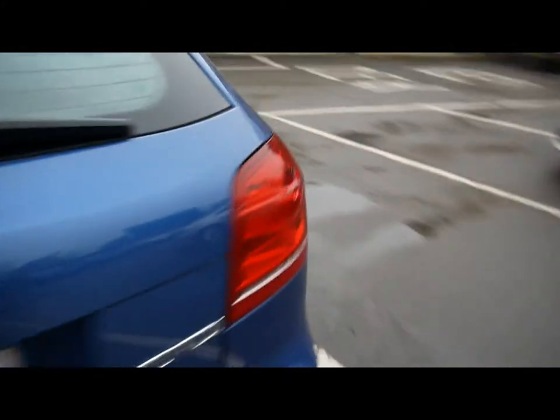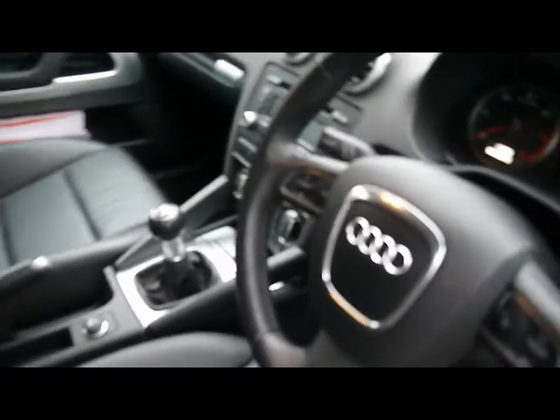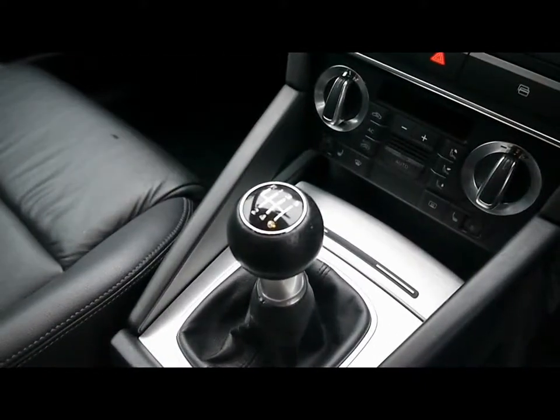We'll show you inside the car now. Inside, full leather interior, all in great condition. Multi-function steering wheel, CD radio with auxiliary input, digital dual-zone climate control, six-speed manual gearbox, passenger side leather seat there as well. It's also worth noting both front seats are heated.